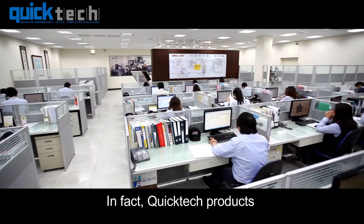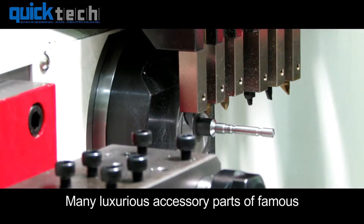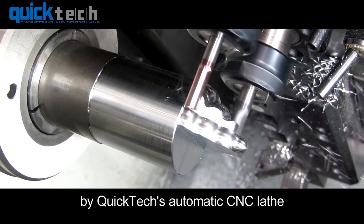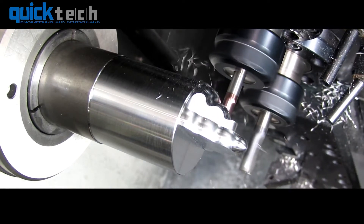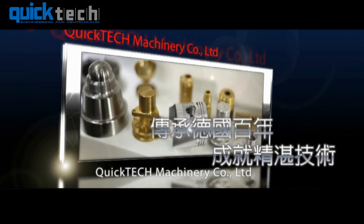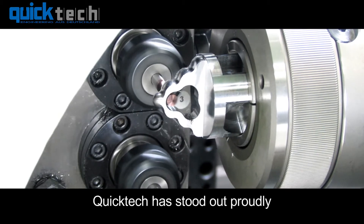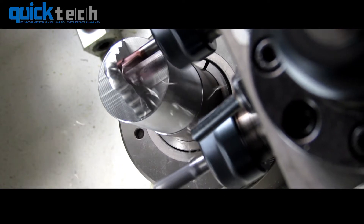QuickTech products are used in wide applications. Many luxurious accessory parts of famous European brands are also made by QuickTech's automatic CNC lathe. With its unique dual process and twin spindle system, QuickTech has stood out proudly in the automatic CNC lathe market.